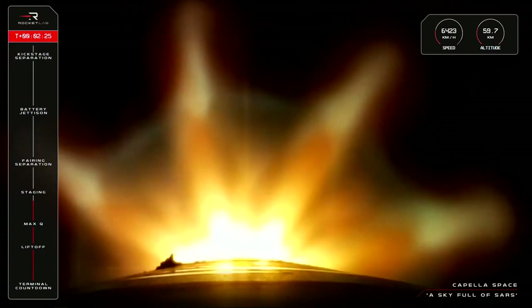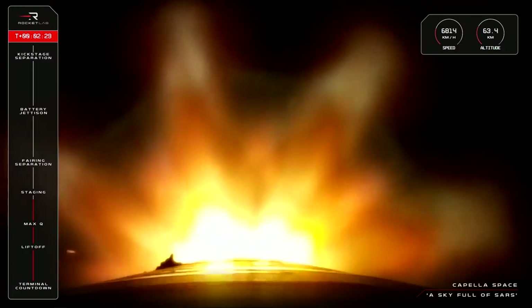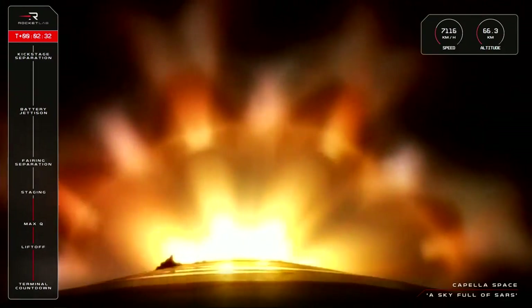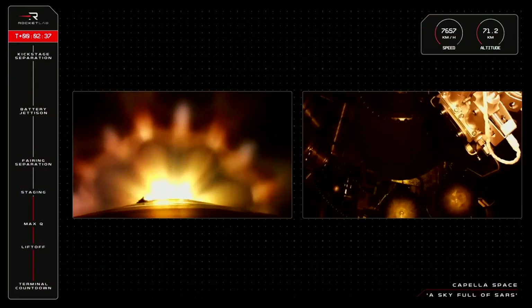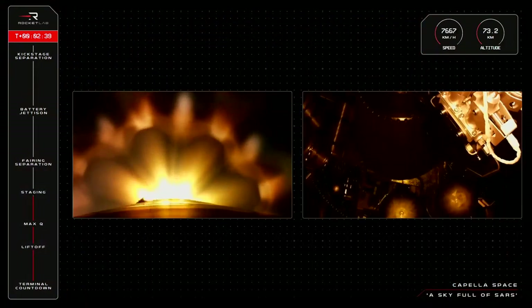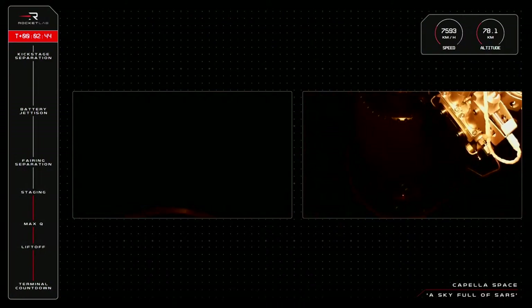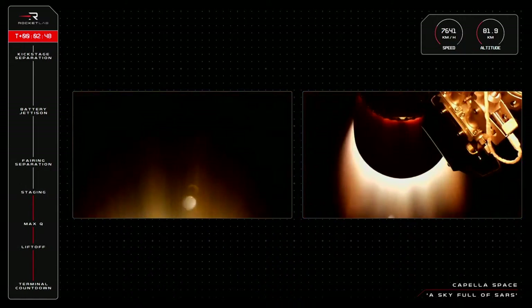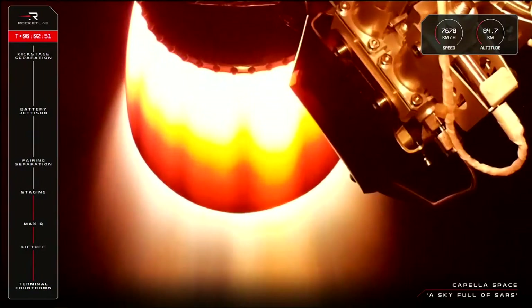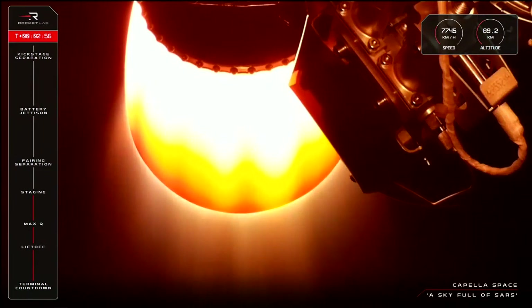15 seconds to staging. Entered Burnout Detect Mode. MECO confirmed. Stage Separation confirmed. Stage 2 Ignition confirmed. A successful MECO, Stage Separation, and Second Stage Ignition there for Electron.